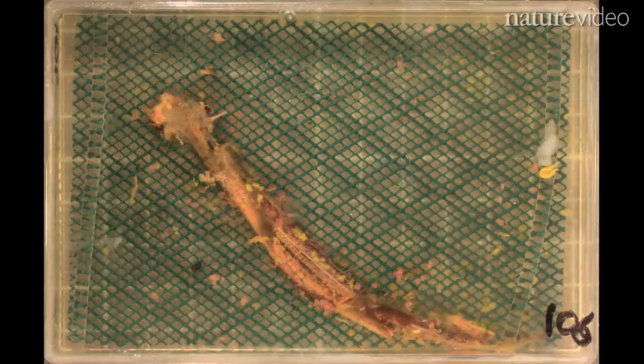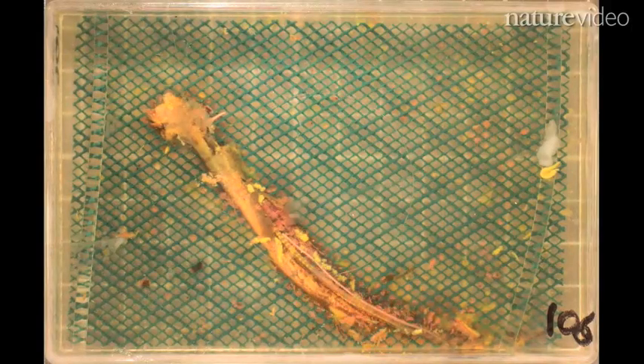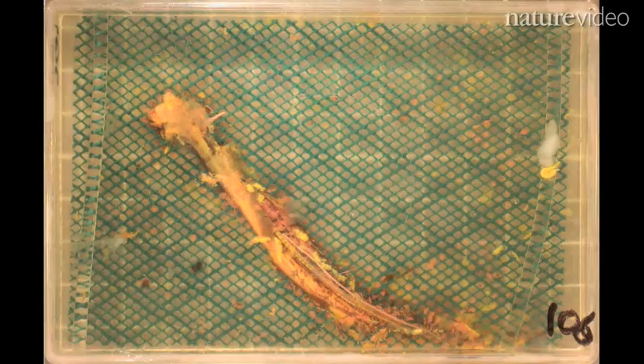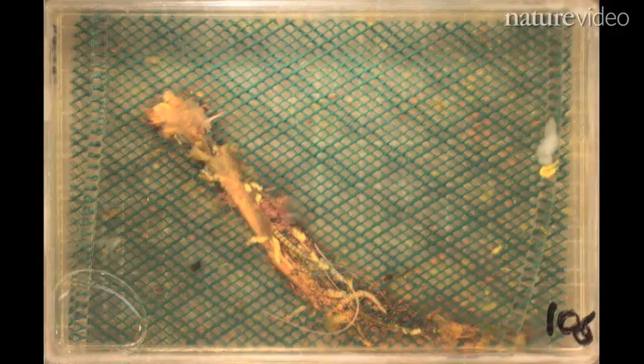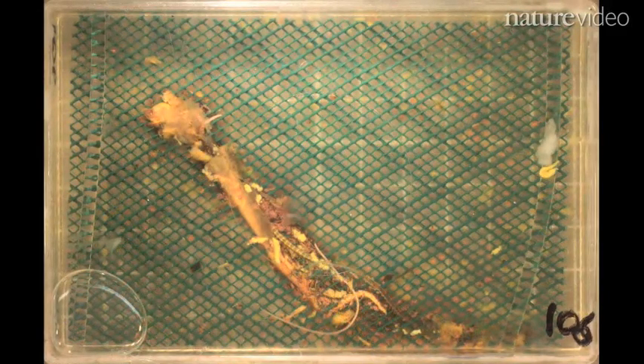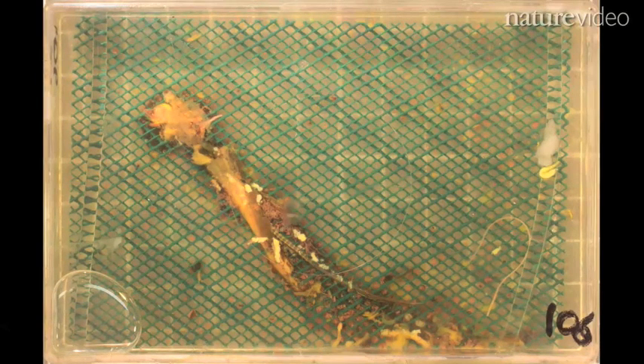And as rotten luck would have it, the bits that go first are the most informative for studying vertebrate evolution. This means that the remains may not be representative of what the creatures looked like alive — a problem for fitting species into evolutionary trees. The team say that this decay bias might mean we need to reconsider many conclusions about the early evolution of vertebrates.